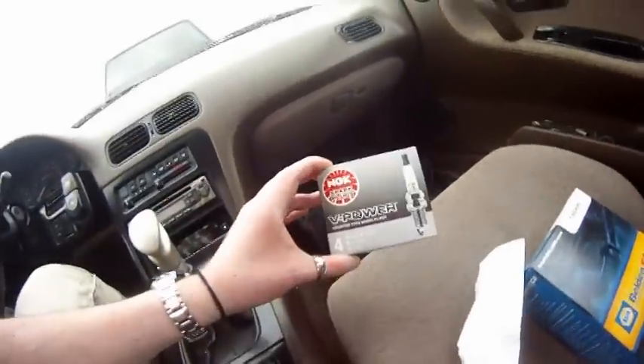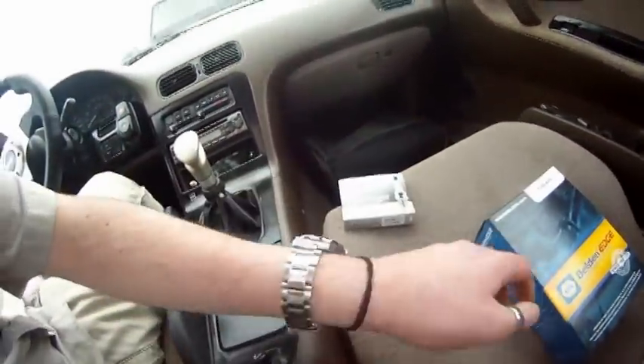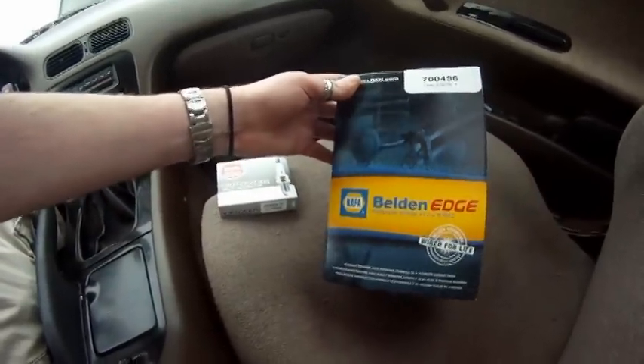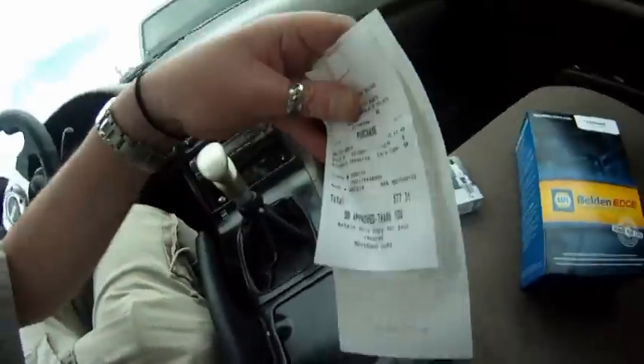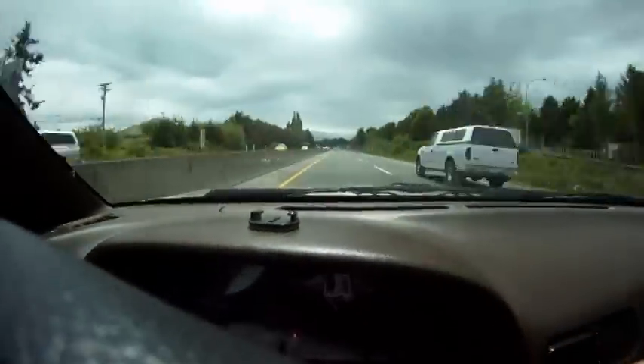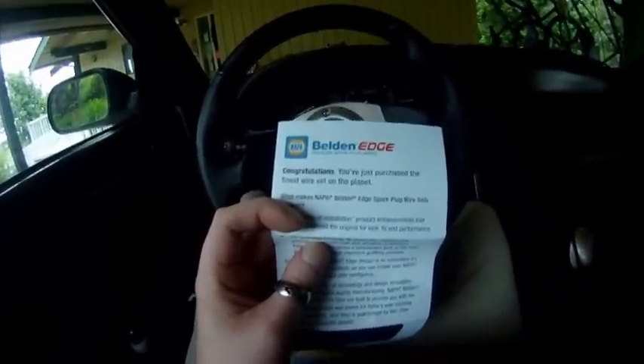I got the fancy pants stuff — the V-Power NGK. It's probably the nicest plugs this car has ever seen. You should just buy champions, but these are premium spark plugs by Belden. No more money — I don't have $77.31. Congratulations, you just purchased the finest wire set on the planet. I'll try them out and see what happens.